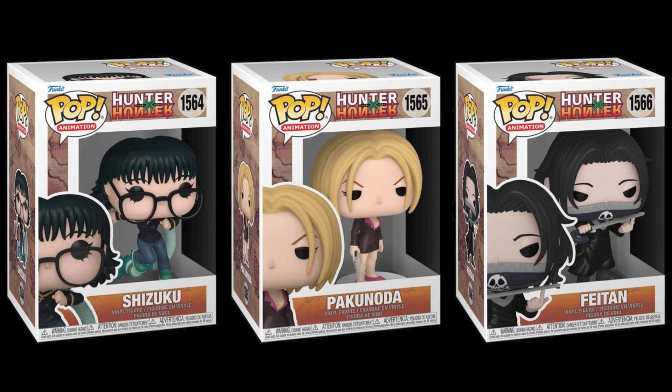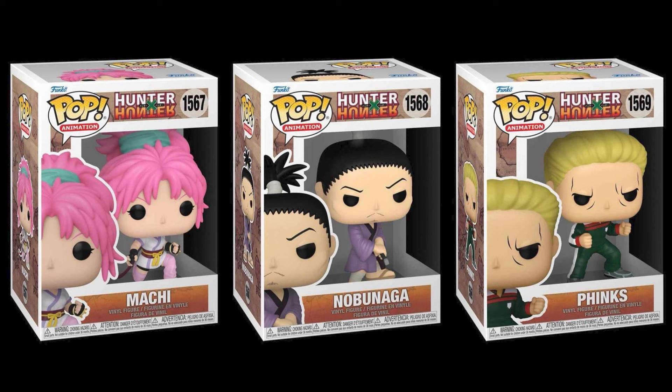Next to her we do have Pakunoda, which is pretty cool — she's in her suit and has her gun in hand. And next to her is Phaeton, who also turned out really great and a lot of people are very excited for his pop. On the bottom row we have Machi in an action pose, and I'm loving how her hair color turned out — that bright pink. Next to her is Nobunaga in an action pose, getting ready to draw his sword — he's very detailed and they gave him high cheekbones with a determined look and an eyebrow raised. And then we also have Finks in the tracksuit, and he looks very old in pop form. I think they designed these very well and I can't wait to see the out-of-box looks.